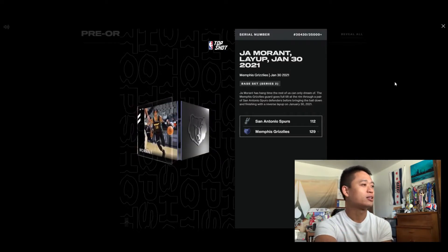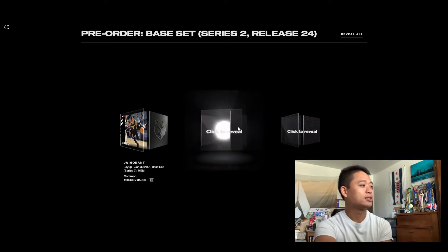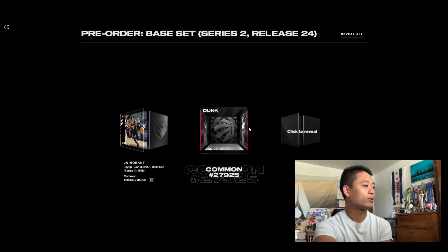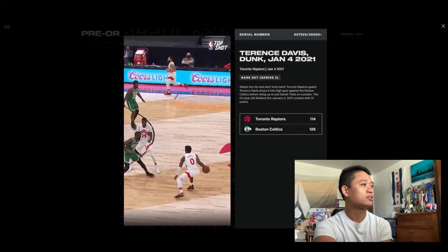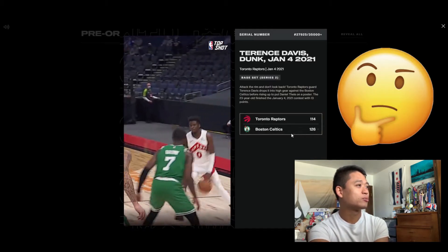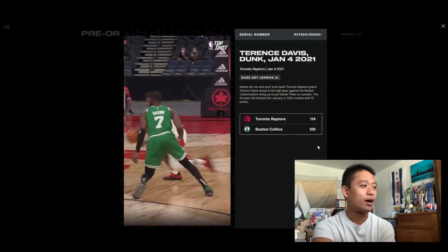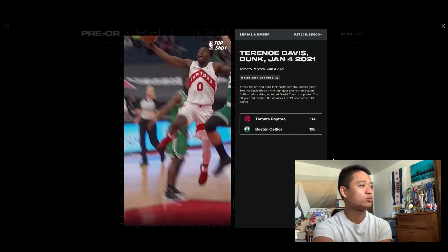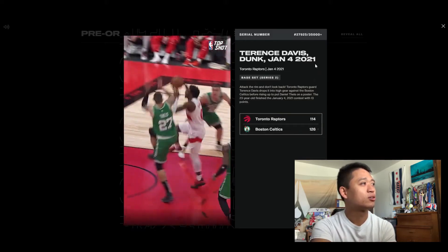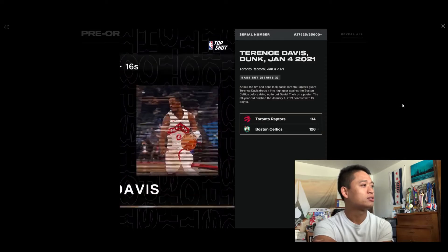Let's see what we got for number two. We got a dunk — Terrence Davis. Let's see what this one looks like. When was this? January 4th, 2021. Honestly, I don't really remember this one too specifically. So another common one, 27,925. Still pretty dope.